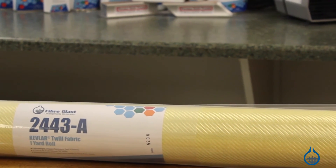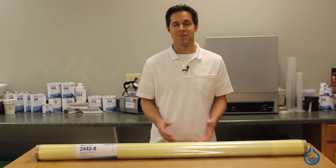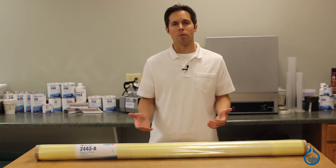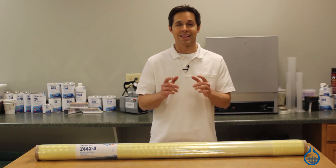When you order Kevlar fabric from Fiberglast, you can expect the same properties and handling characteristics each and every time. That's our first quality commitment. Thanks for watching Fiberglast on YouTube. To learn more about our Kevlar selection, visit us at Fiberglast.com. And don't forget, subscribe to our channel and like this video.